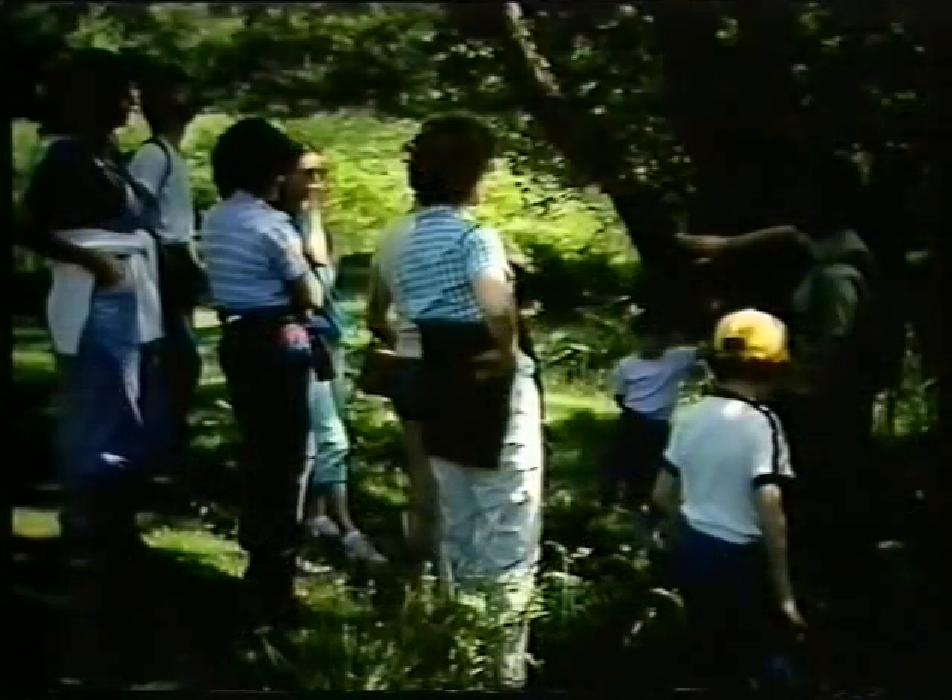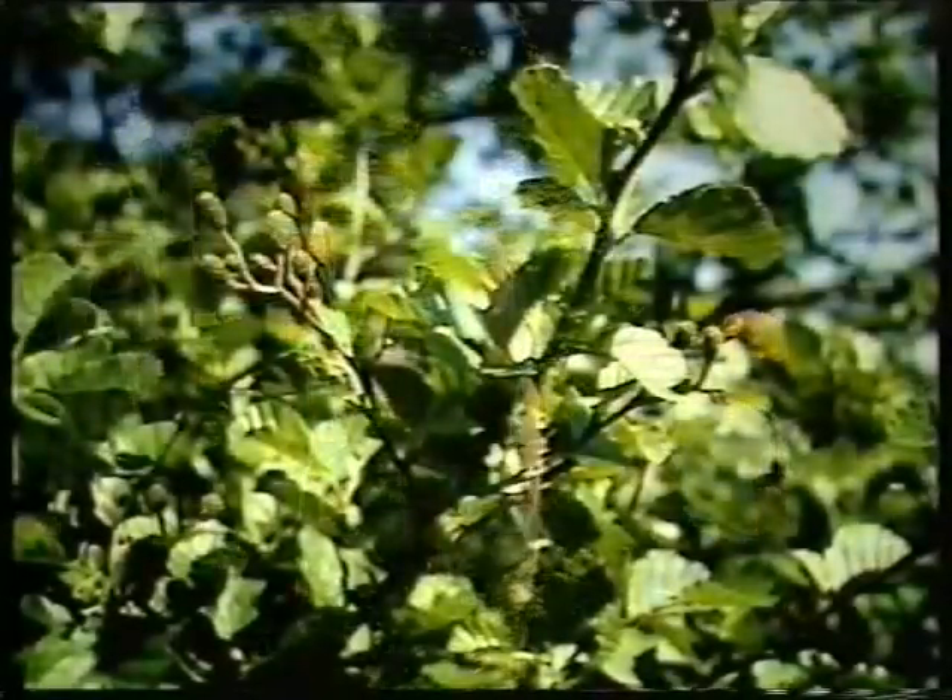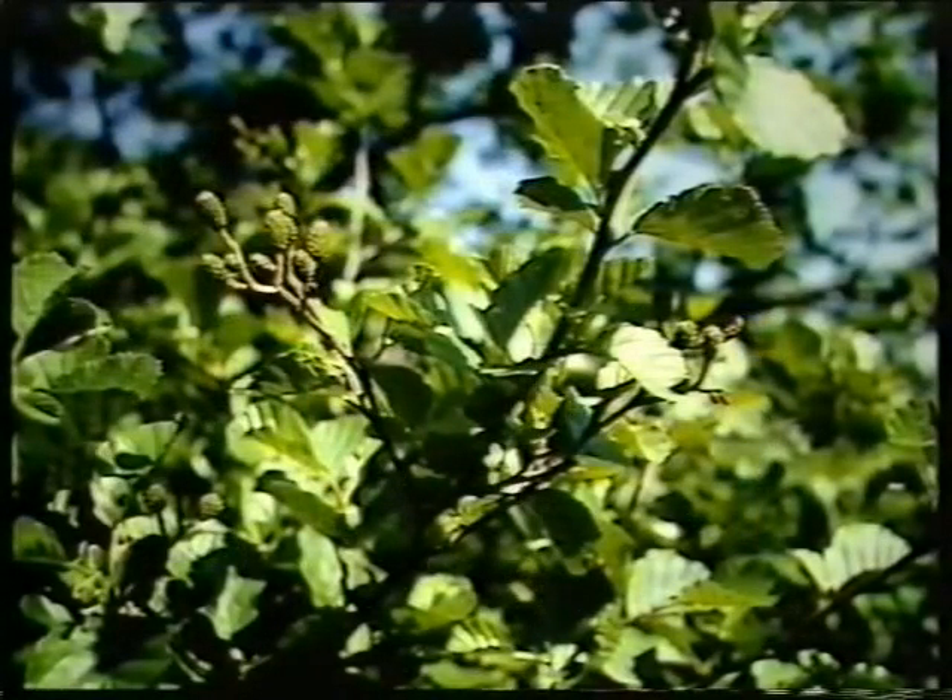These trees are alders growing close to water. Their ancestors have probably grown here for 6,000 years. The only people around here then were nomadic hunters, living on deer meat and berries.